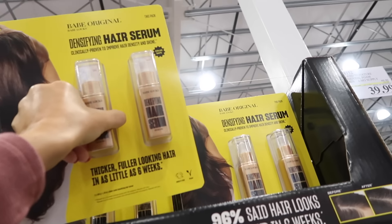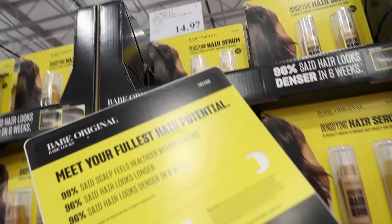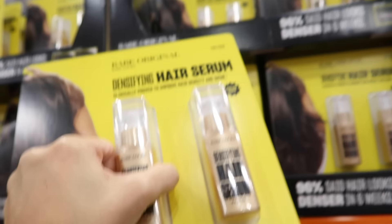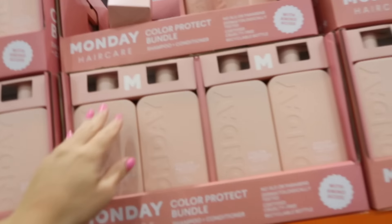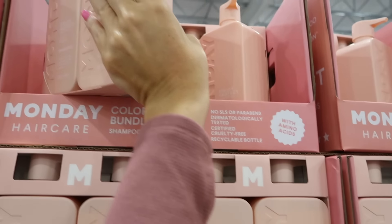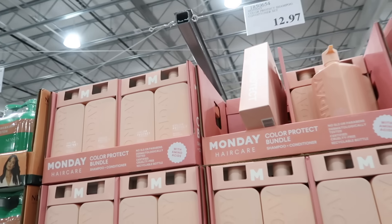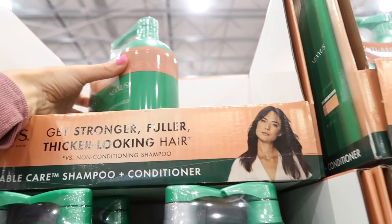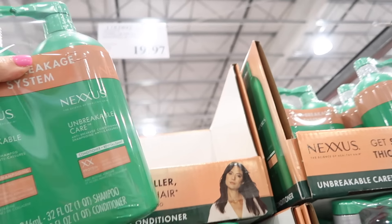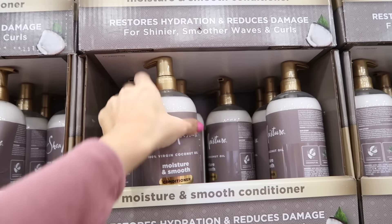This hair serum is down to $14.97 — it says results in as little as six weeks. The Monday shampoo and conditioner two-pack is down to $12.97, 30 ounces each — really good value at about $6 each. The Nexxus is down to $19.97, so about $10 a bottle at 32 ounces each.